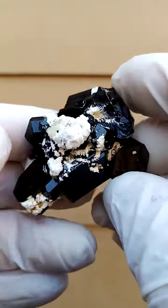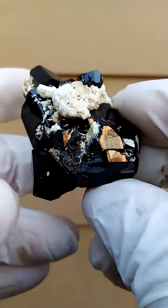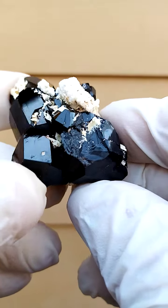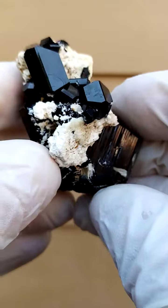The schorl tourmalines are very bright and lustrous. There you can actually see an indentation where another schorl tourmaline crystal was. Actually, maybe this was on matrix, so we're not going to go with a floater on this one.